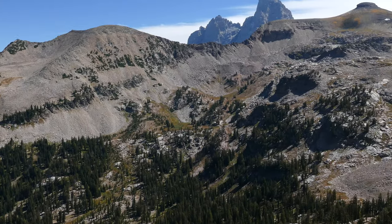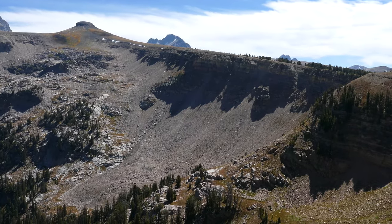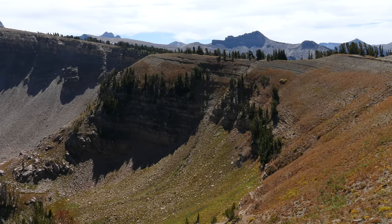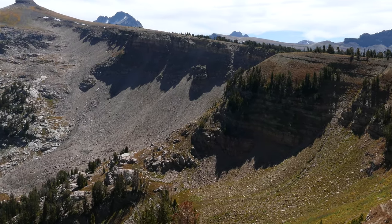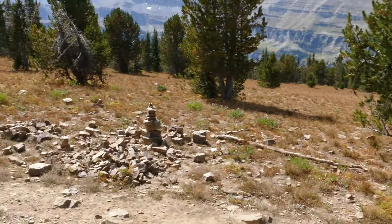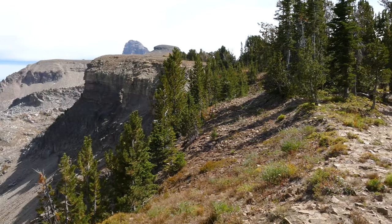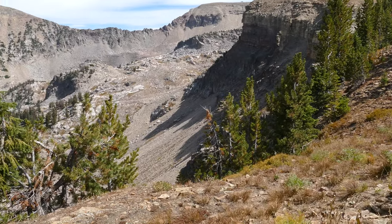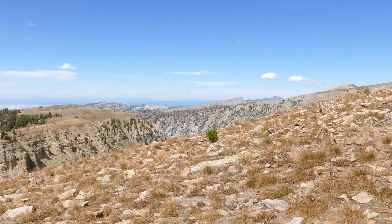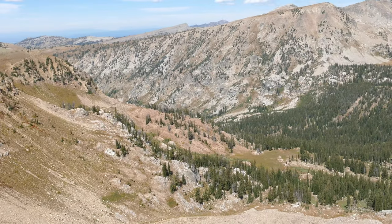Finally we popped up onto the ridge of Table Mountain and did a really cool traverse across the face. We met up with the face trail, which I'll talk more about, but at this point you're a couple of miles from the summit and about another thousand vertical feet — trust me, you're not there yet. But it's really great, just walking across this wide open, flat mountain.